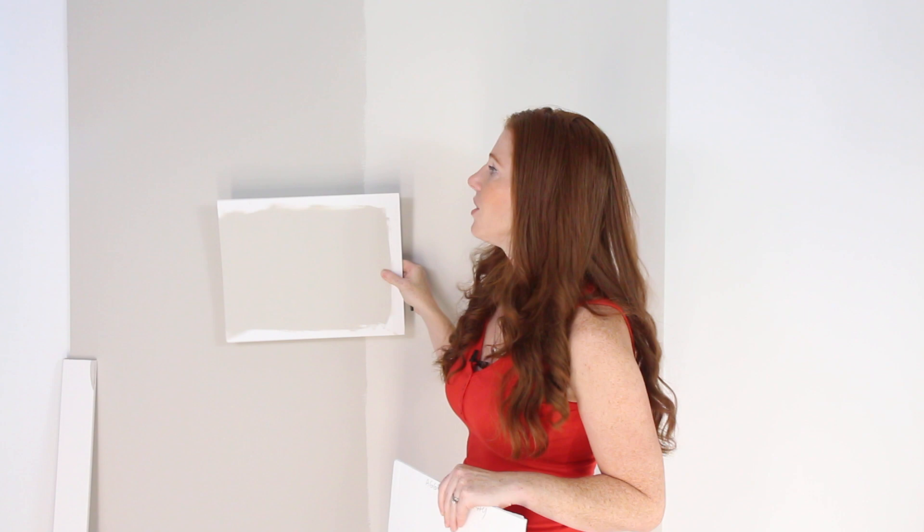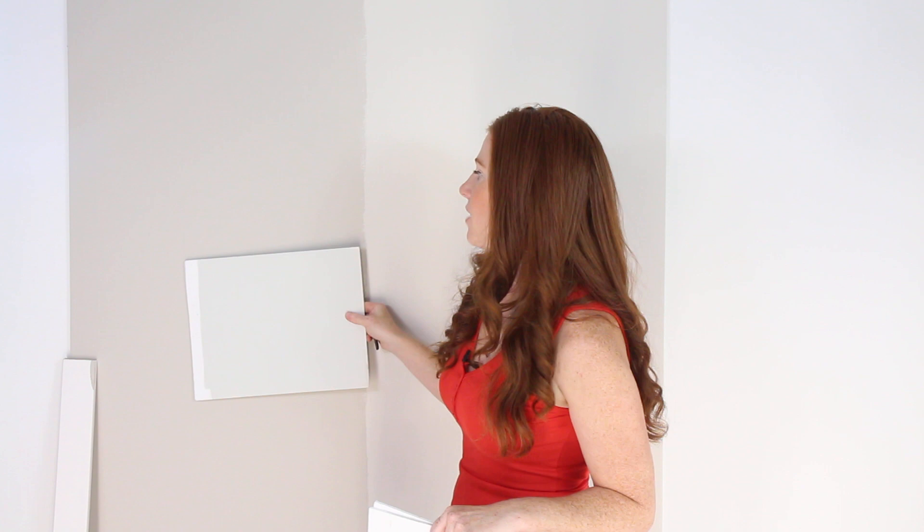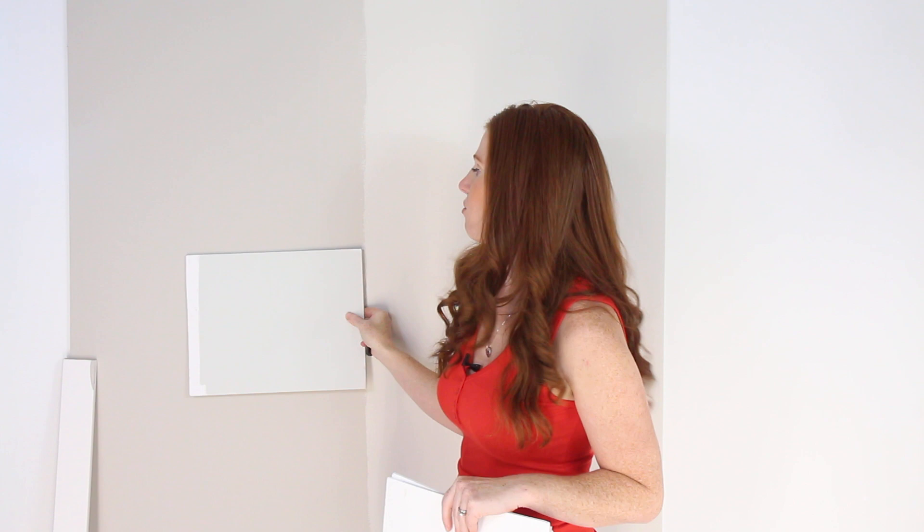Now if you're a Revere Pewter fan — Benjamin Moore — you'll see that these two are super similar. So if you're looking to do a Sherwin-Williams color that's like Revere Pewter, Colonnade Grey is your guy. Now let's look at Gray Owl. Gray Owl is a soft gray with blue-green undertones. It really showcases that warmth and it really pops up the green in Colonnade Grey, as you can see there.